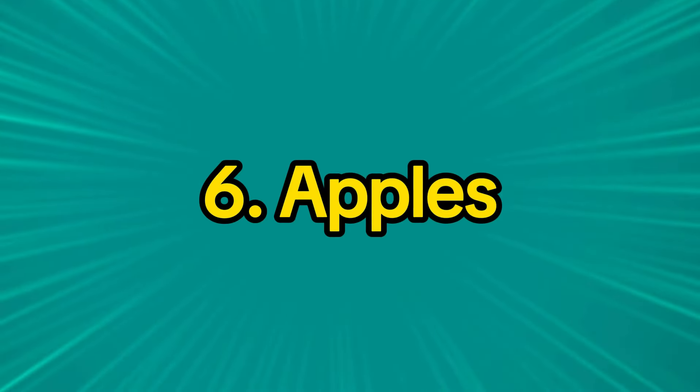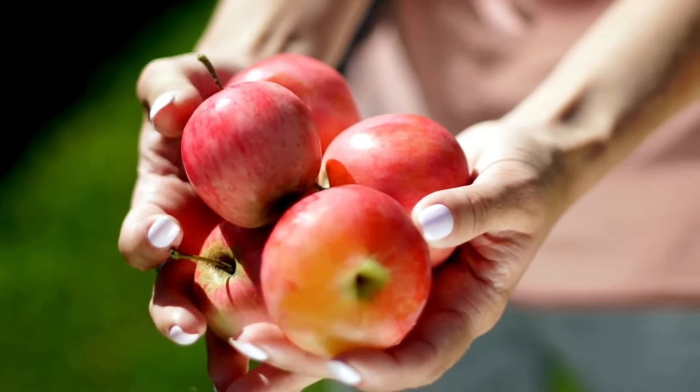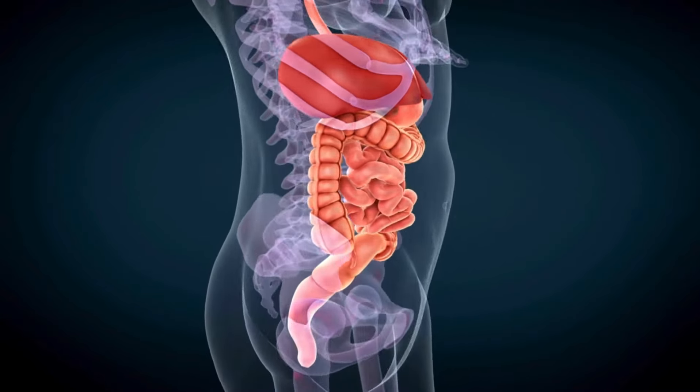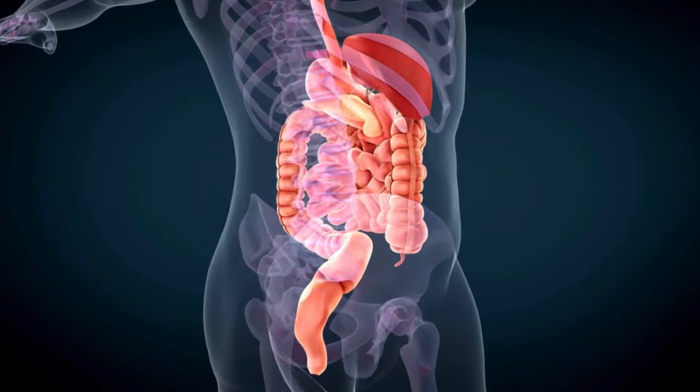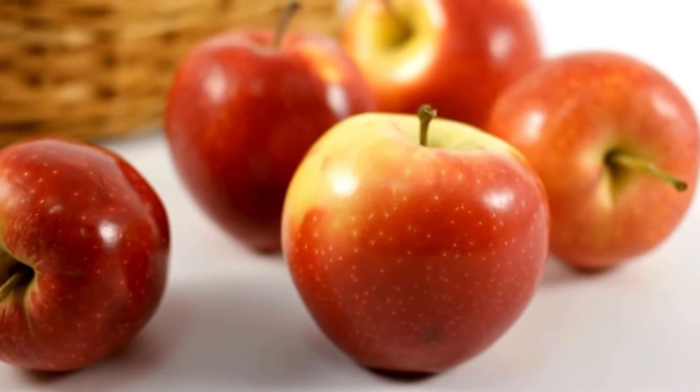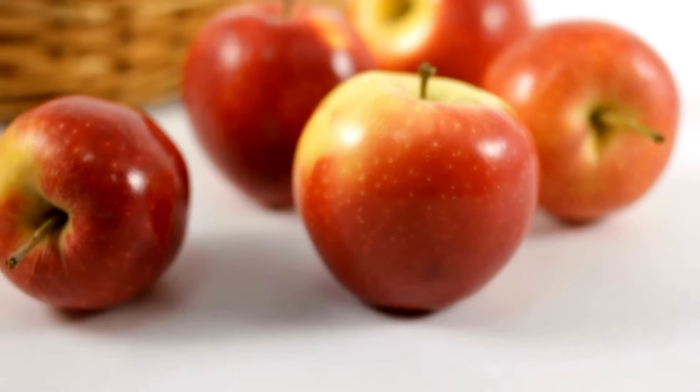6. Apples. Apples are rich in pectin fiber, which acts as a natural prebiotic that helps promote the health of good bacteria in the gut. Apples also contain powerful antioxidants that help reduce inflammation and improve heart health.